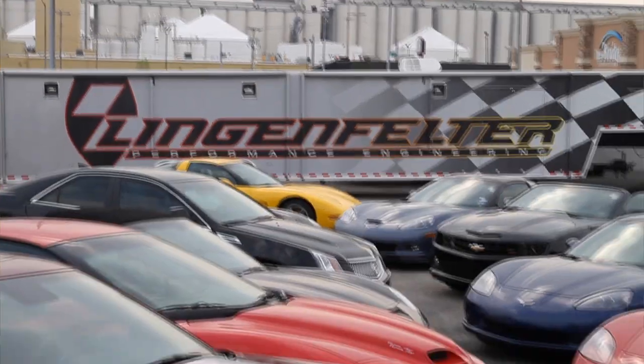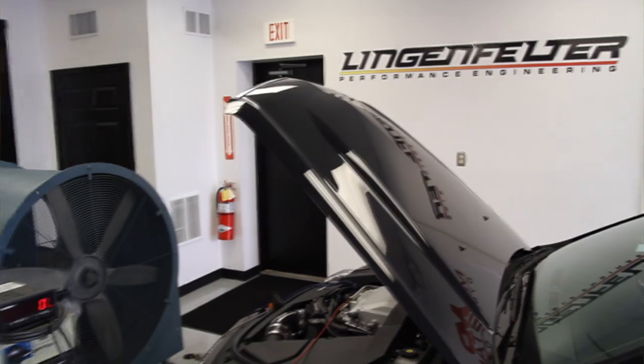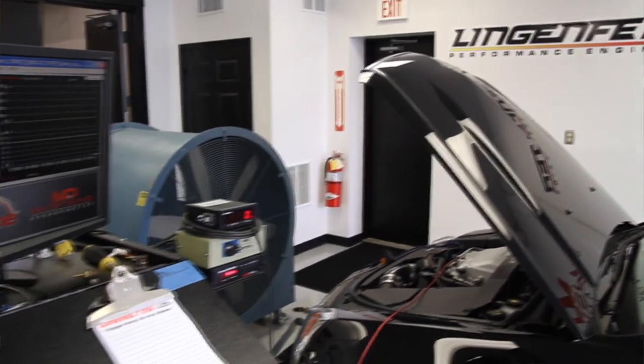Unfortunately John was fatally injured in a drag racing accident. He had an accident in late 2002 and he passed in 2003. Ken Lingenfelter, who is the current owner, is the second cousin of John Lingenfelter. Ken is an extremely passionate car person and has his own personal car collection of in excess of 150 cars.